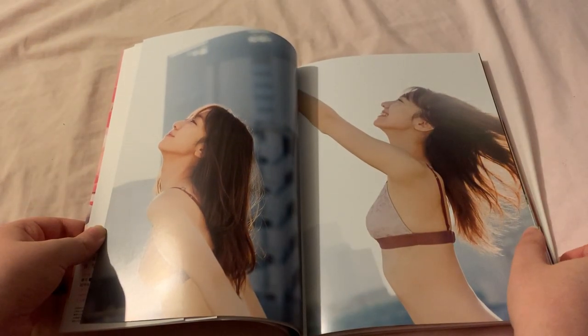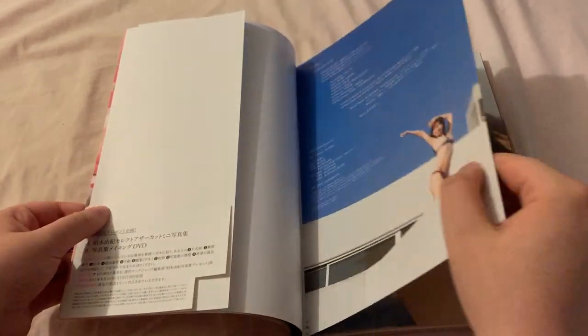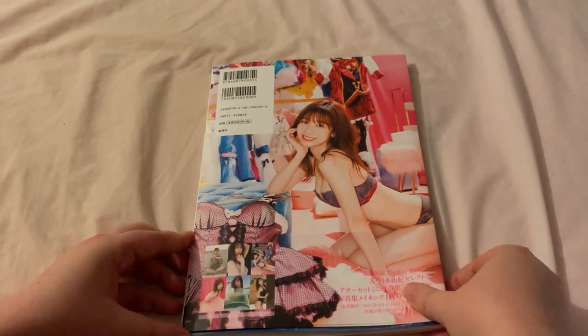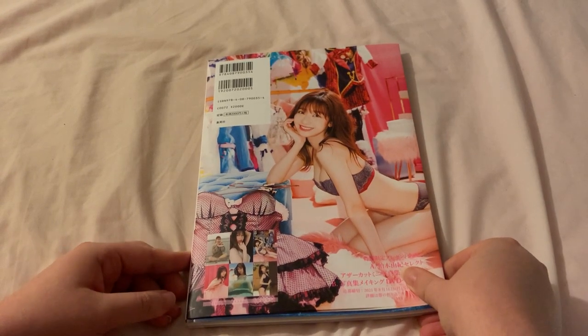I love these pictures so much — the cinematography is gorgeous. There's that picture on the inside, and this is kind of a continuation. That is everything in this unboxing! Thank you guys so much for watching, and I hope to see you again in another video very soon. Bye!